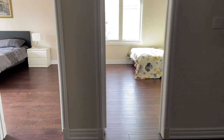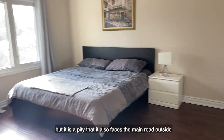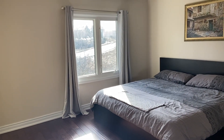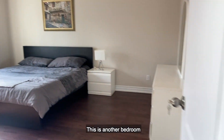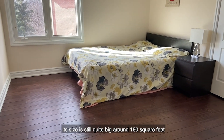Let's check out the next bedroom. This bedroom is also very big, but it is a pity that it also faces the main road outside. This is another bedroom facing the side wall of the neighbor. Its size is still quite big, around 160 square feet.